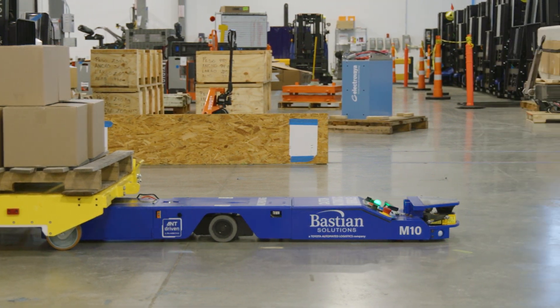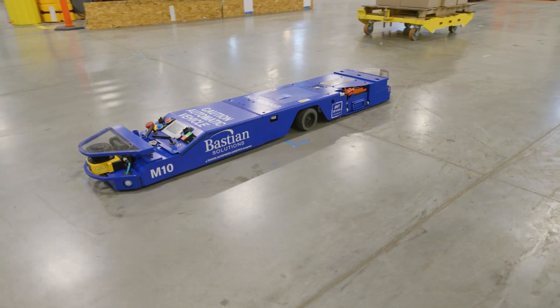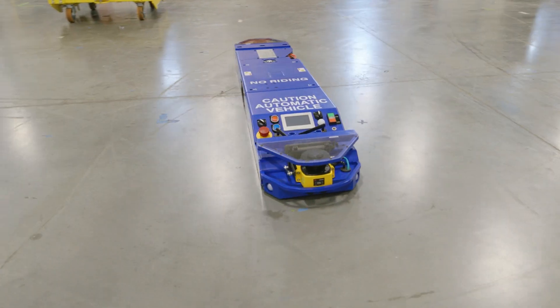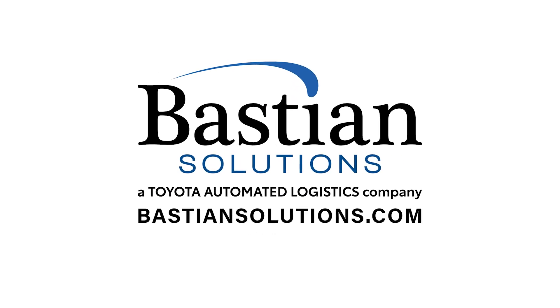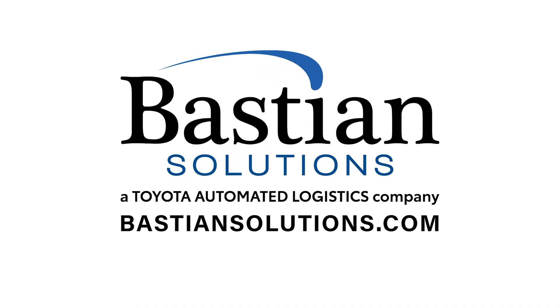Able to operate in environments other tuggers can't, the Bastion Solutions M10 Tug AV alleviates space limitations, labor shortages, and throughput demands to help you maintain a competitive edge. For more information, talk to a solutions expert at bastionsolutions.com.